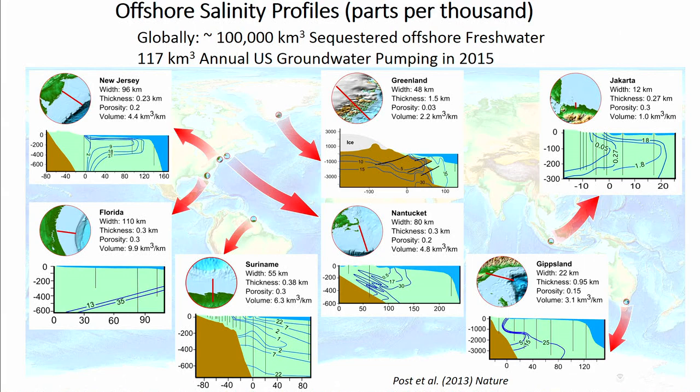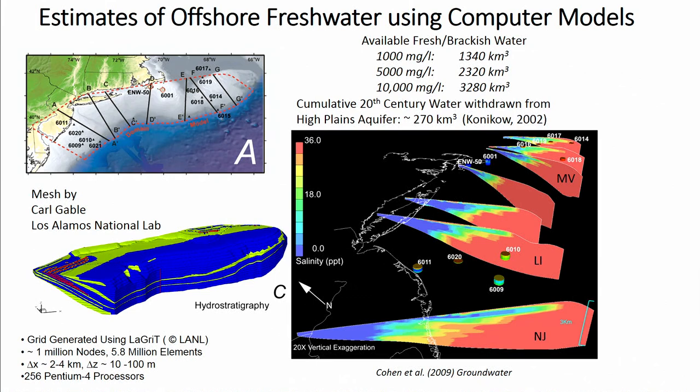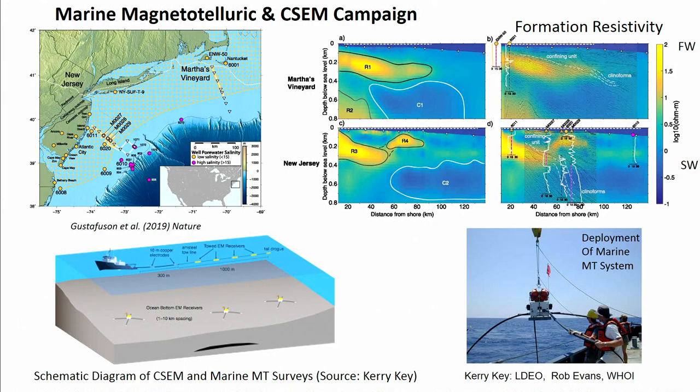We estimate that there's 10^5 cubic kilometers of freshwater globally. There are only a few sites where there's actual well data, and those estimates were based on essentially six cross sections where we could put together salinity contour maps. We've also developed models of the New England area and confirmed that between 1 and 10 cubic kilometers per kilometer of shoreline, this freshwater exists.